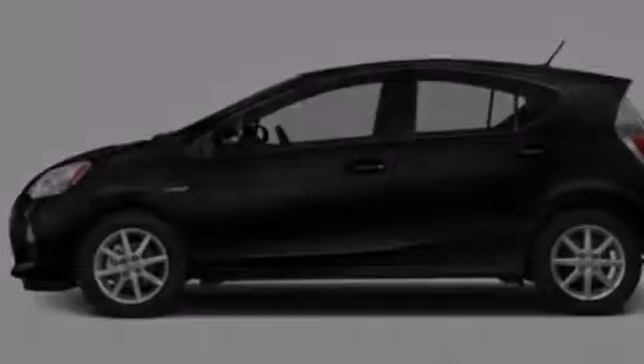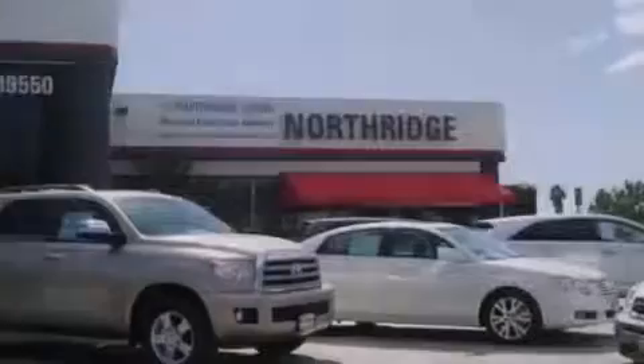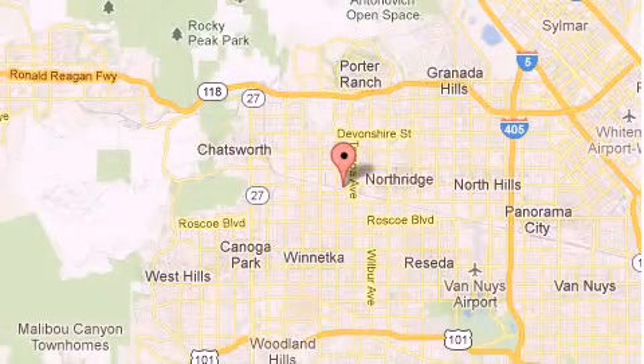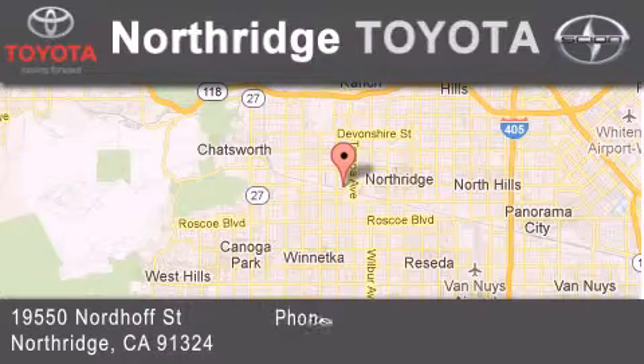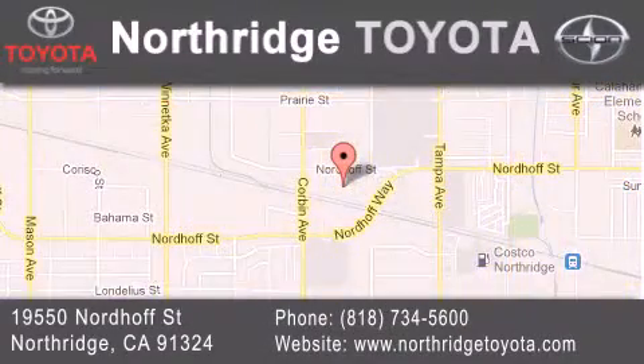Contact us today and schedule your opportunity to see this automobile in person. Thank you for considering Northridge Toyota for your next vehicle. If you have any questions, please visit our website, give us a call, or stop by our dealership, located at 19550 Nordiff Street in Northridge, across the street from Northridge Fashion Center.